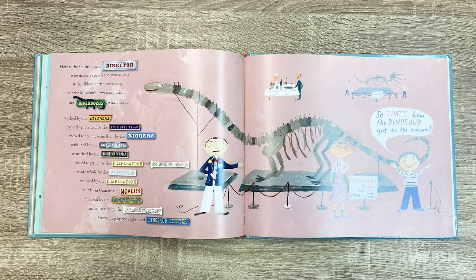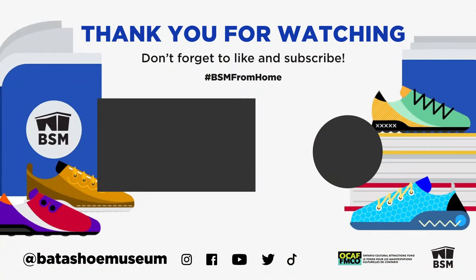And the little boy says, 'So that's how the dinosaur got to the museum.' This concludes this episode of Storytime with the BSM. We hope you enjoyed this story, and we hope that you'll tune in again in the next few weeks for more upcoming episodes. Be sure to subscribe and check out our YouTube channel and social media channels for more educational content. And of course, if you happen to be in Toronto, please feel free to come by the museum and say hi. We'd love to see you. Thanks so much for watching — we'll see you next time.